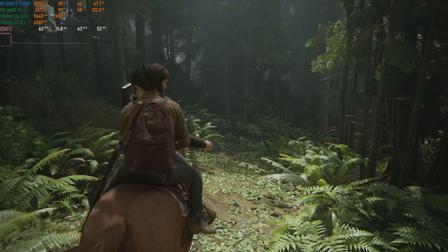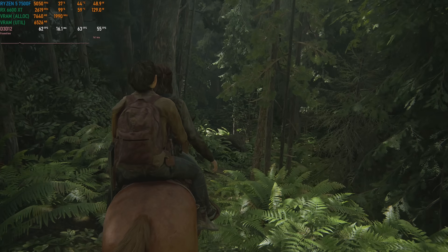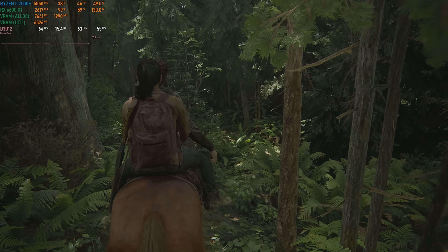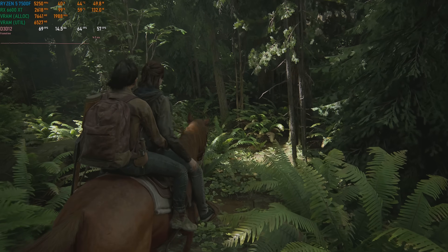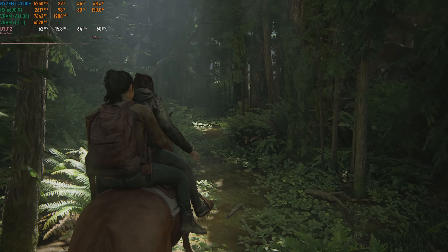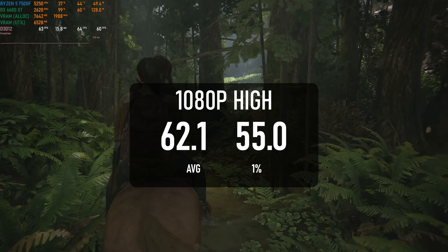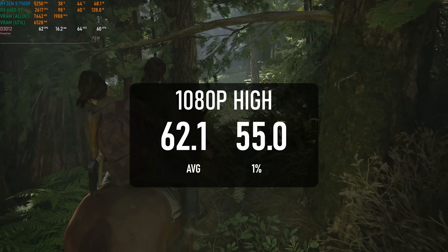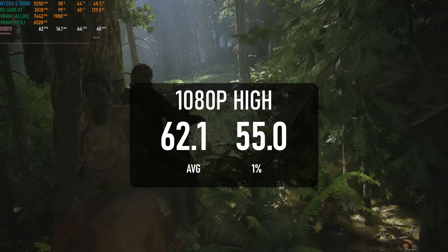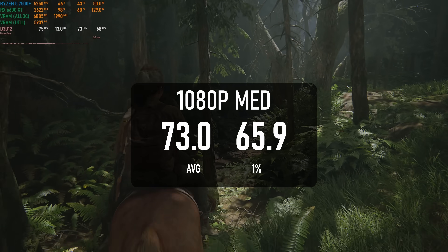The Last of Us Part 2 isn't as demanding as you might expect, considering how badly some console ports have performed in recent years, but the 6600 XT's 8GB frame buffer means the very high settings are largely out of the question. That being said, the game still looks great at high, and the 6600 XT can manage a roughly 60 FPS average. If you are looking to lock at 60, dropping to medium can pretty much guarantee it.